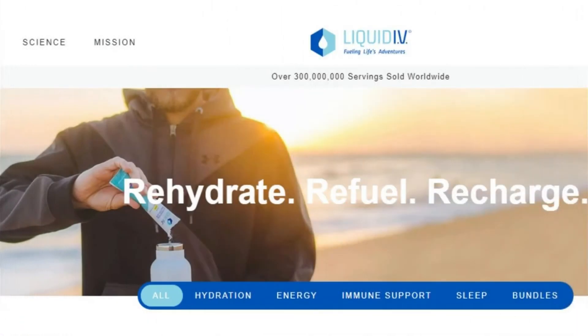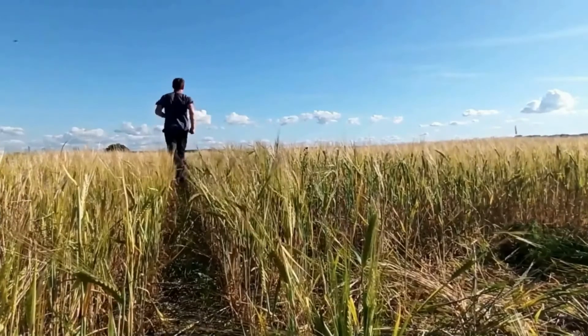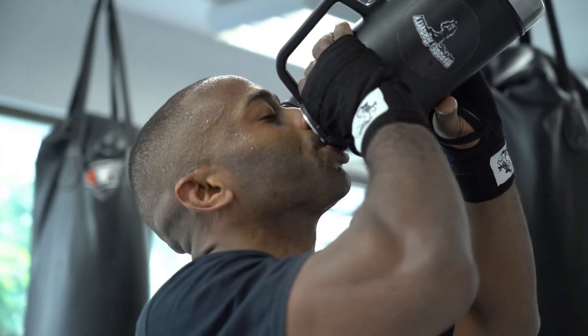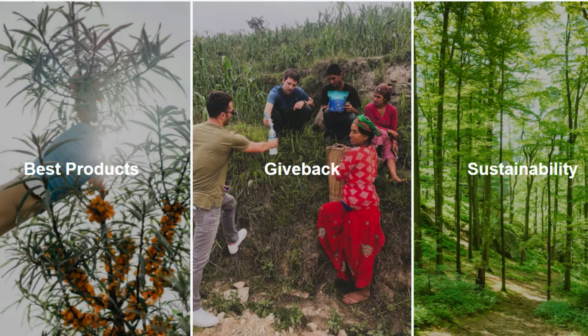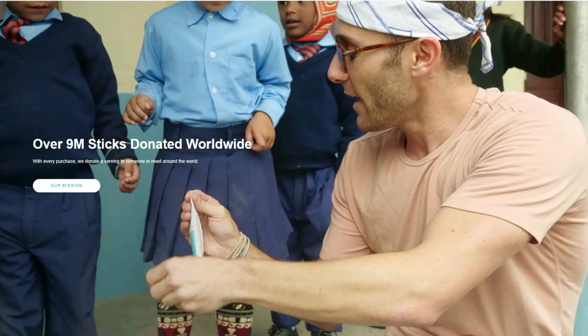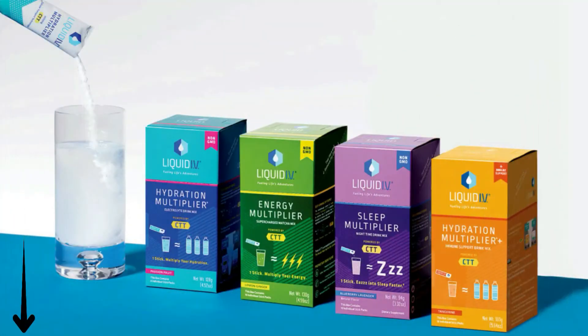Before we move any further, I want to let you know about Liquid IV. If you are an active person or you live in a dry climate, it is vital that you maintain your hydration. Unfortunately, most people do not get enough fluids during the day. Their mission is to change the world by providing the best product — only one stick and you will feel a multiplier in your hydration, energy, and immune support. Liquid IV has donated over 9 million sticks worldwide with 30,000 positive reviews.